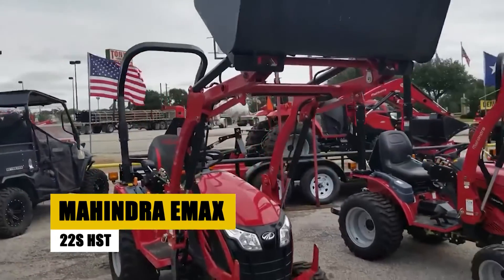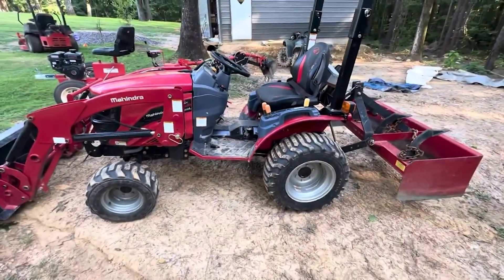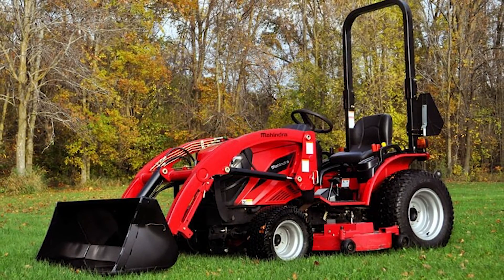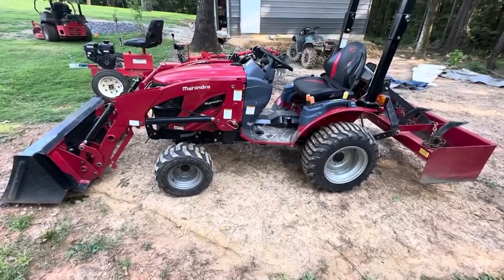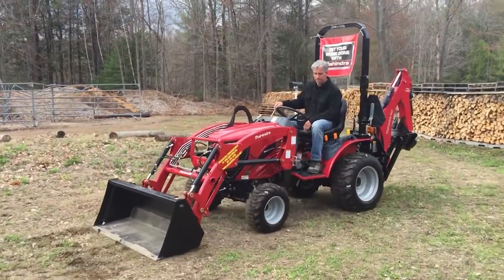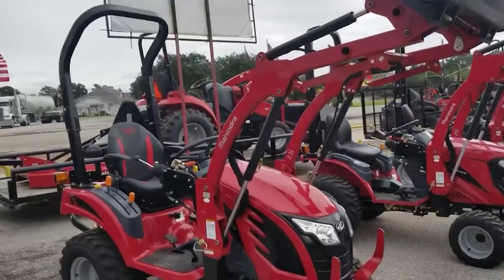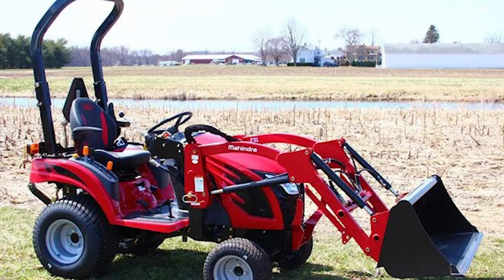The Mahindra Emax 22S HST is a versatile subcompact tractor tailored for smaller farming tasks. With a robust 19.4-horsepower diesel engine, it excels in activities like mowing, tilling, and loader work. Its hydrostatic transmission ensures precise maneuvering, complemented by a standard three-point hitch for various implements. The front loader expands its functionality for heavy material handling. User-friendly controls, a comfortable seat, and a clear instrument panel contribute to easy operation. Renowned for reliability, Mahindra tractors including the Emax 22S HST are crafted with high-quality materials and supported by a comprehensive warranty.